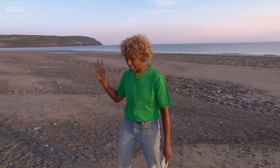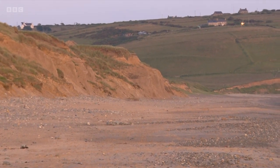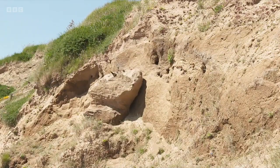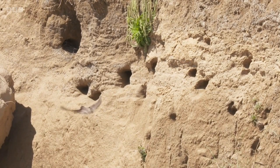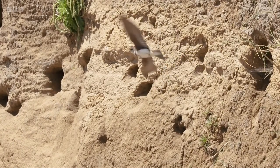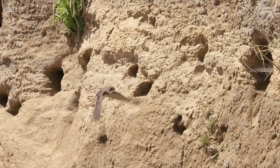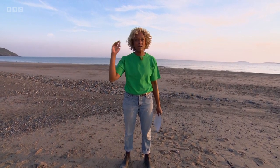Isn't nature absolutely amazing — gruesome but amazing. Welcome back to the Llŷn Peninsula. Earlier we were looking at Britain's rarest solitary bee. Now there's another species that migrates from the Sahel: the sand martin. This is Europe's smallest hirundine — the group that includes swallows and house martins. Sand martins specialize in steep river banks but also come to these soft cliffs on the coast. They're the first hirundines to arrive in spring, returning to existing nest holes or excavating new ones. They're brilliant flyers — very maneuverable — and catch flying insects on the wing.